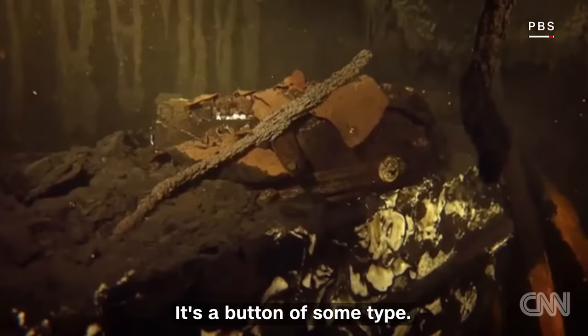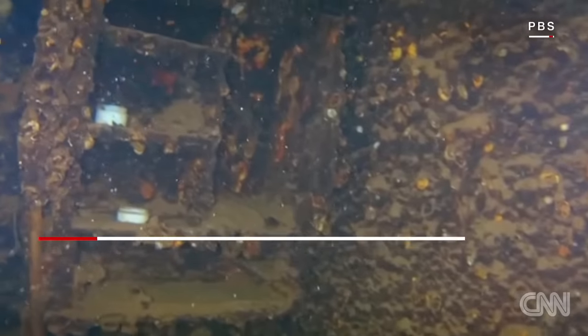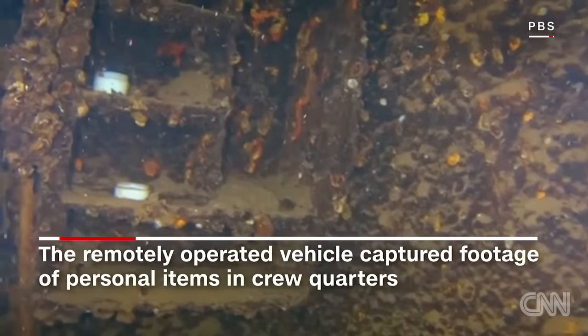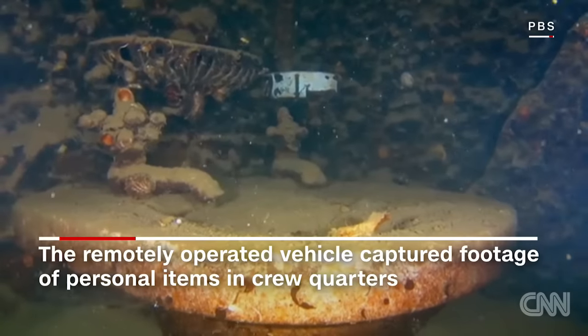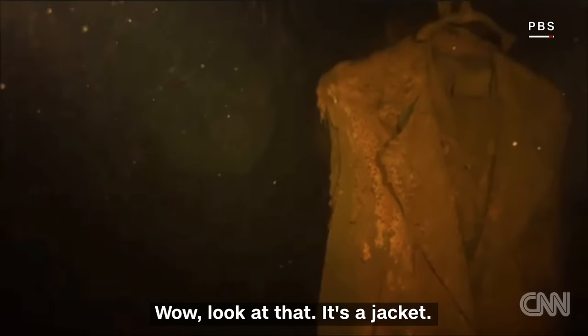Oh, whoa, what's that? It's a button of some type. It's a hat. No way. Oh, absolutely, look. Wow, look at that. It's a jacket.